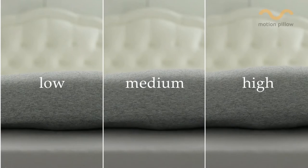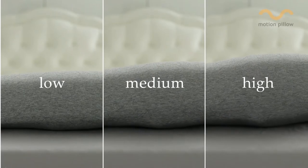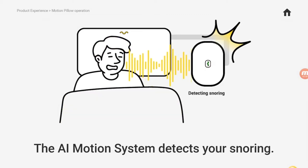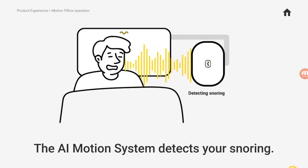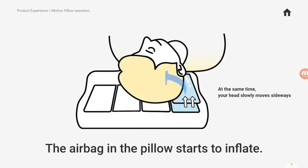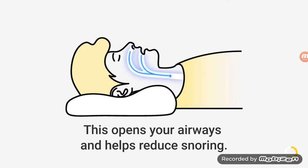Motion Pillow has four airbags inside. When you start snoring, it detects it and gently and slowly inflates the airbag inside, turning your head to the side. That opens up the airway in your throat, and voila — it stops the snoring.